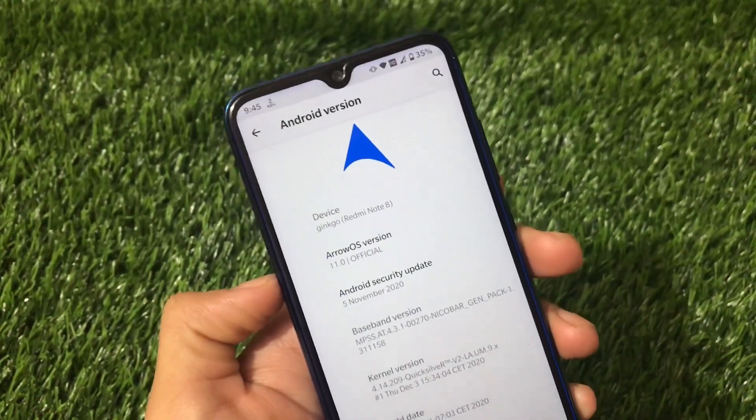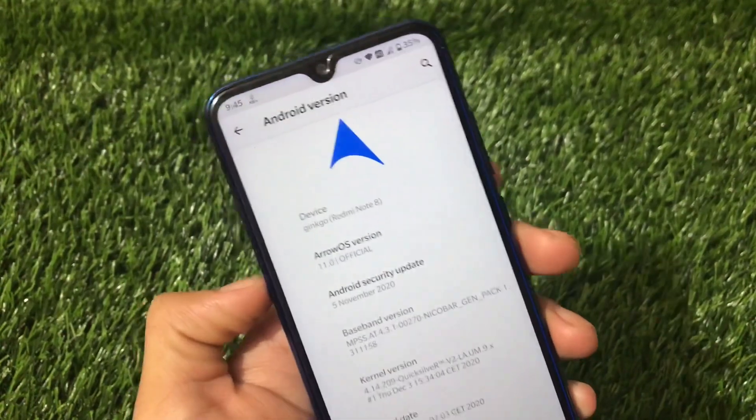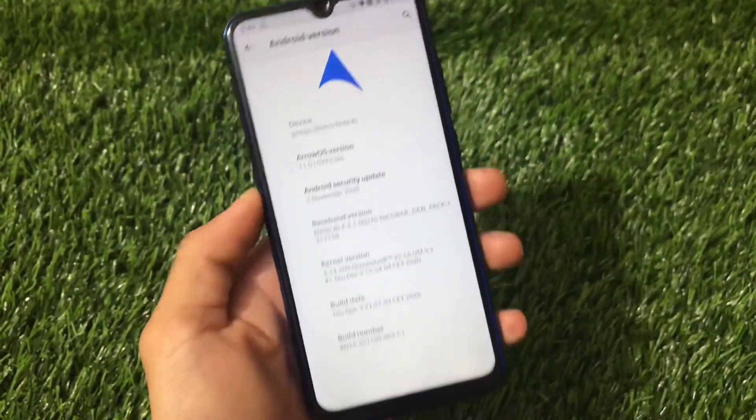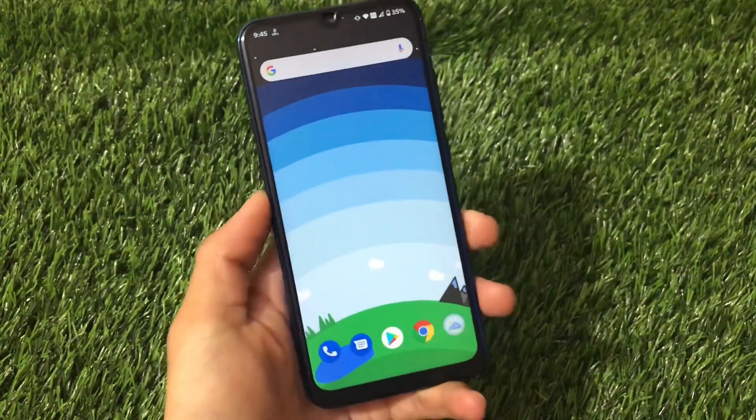I also installed Aero OS on my Redmi Note 9 Pro, which is Cortana, and that was working fine with cool performance and battery backup. The same kind of experience applies to the Redmi Note 8 also.